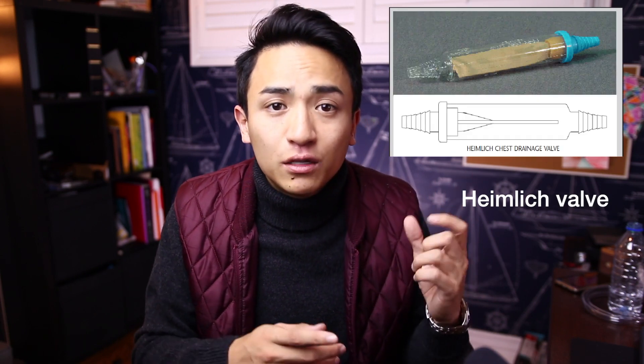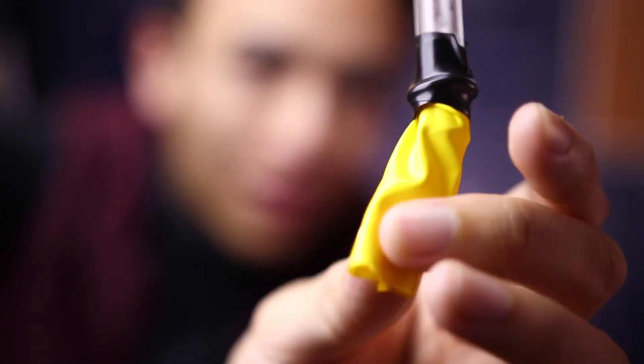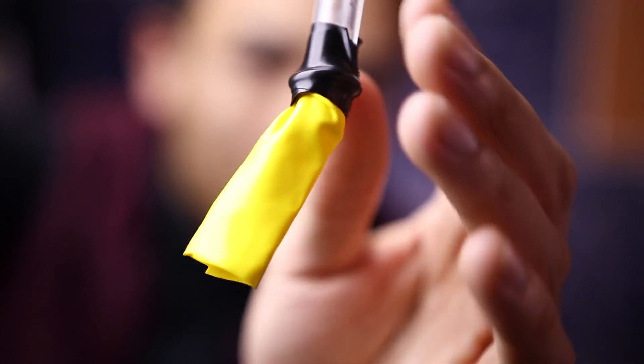I'll show a picture of the Heimlich valve here — it's basically a little tube with a small rubber valve. It's most useful when you know there's only air in the pleural space, letting air exit but preventing any from re-entering. I've made a demo here using a straw attached to a piece of balloon, sealed at one end. When I blow air through it, it flows out smoothly, but when I try to suck air back in it requires much more strength. That's the principle — air can rush out but can't come back in.